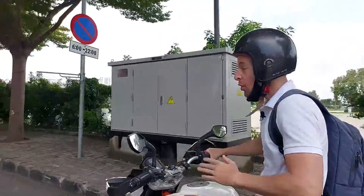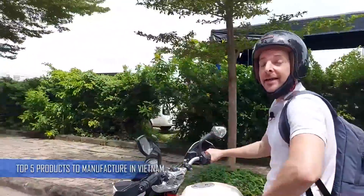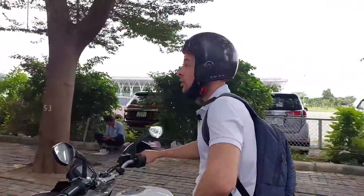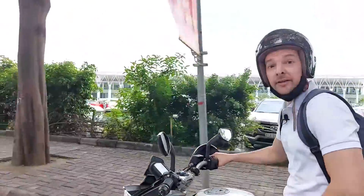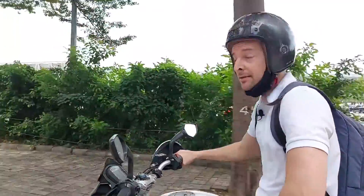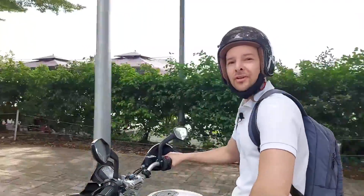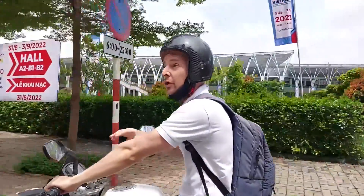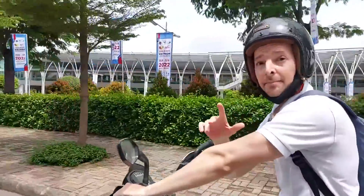Hey guys, welcome to this new video. In today's video we're going to discuss about five of the top product categories that you can find here in Vietnam to source, to manufacture, to produce here if you want to export those products and sell them worldwide. We are actually heading to a fair that is currently happening here in Ho Chi Minh City. This is the leading fair in the furniture industry. Let's get into it.